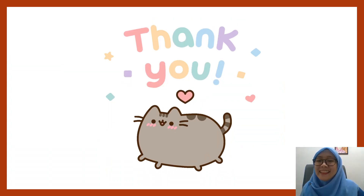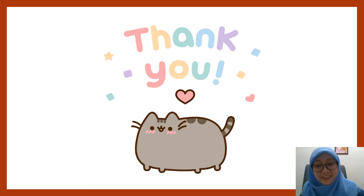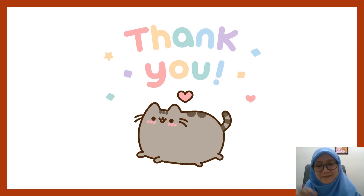I think that's it. Thank you for listening, and don't forget to like and subscribe. Bye.